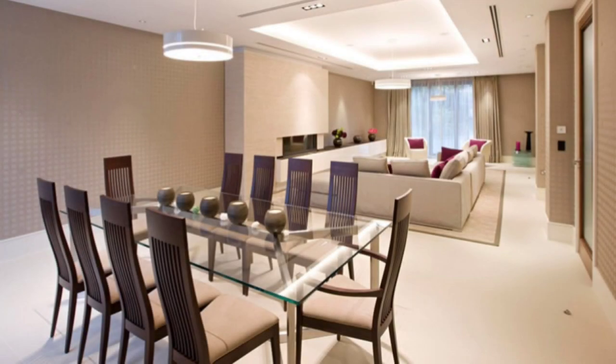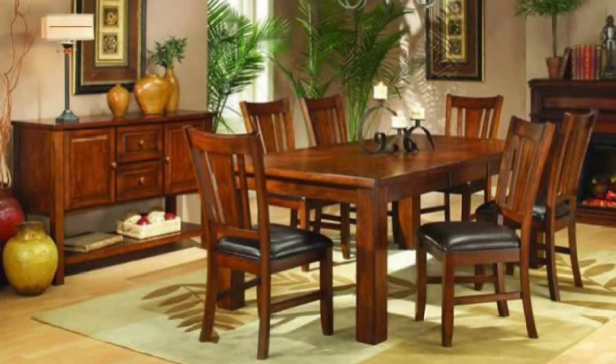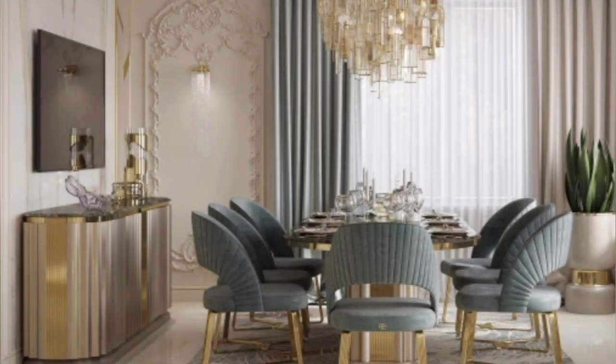Whether you choose a round or rectangular dining table, keep in mind that this is the place around which friends and family will gather for food, drink, and conversation for hours at a time. As such, it does not need to be overdressed. A dining table with too many centerpieces and settings can look cheap and cluttered.